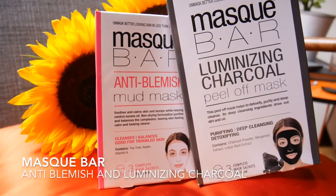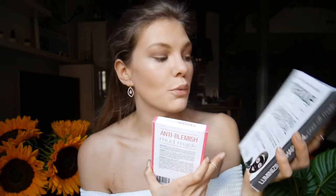We have a few masks — these are the Mask Bar, and I got them at Boots. This is the anti-blemish mud mask and this is the luminizing charcoal peel-off mask. I've already tried one and really liked it — it wasn't painful to peel off like some masks are. It's purifying; it cleanses your skin but doesn't strip the natural oils. The anti-blemish one is meant to soothe and calm skin, and it has tea tree and vitamin A. Tea tree is great for drying out spots.